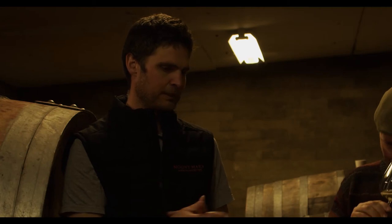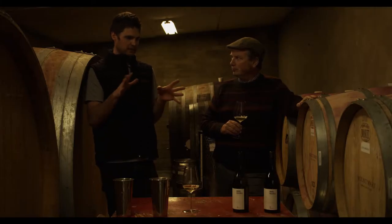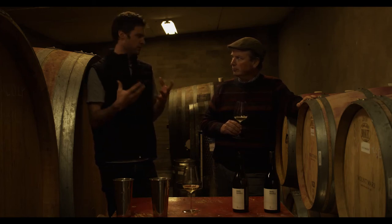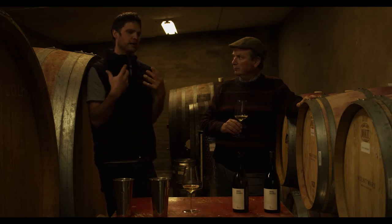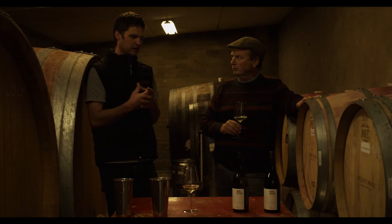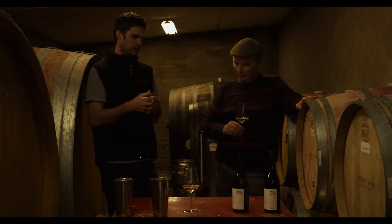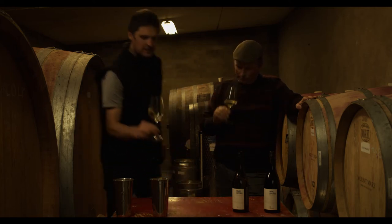All seven varieties were actually planned to go into one wine — we wanted to make a Châteauneuf-du-Pape sort of style with all the reds and whites together. We fermented everything separately and kept everything separate in the first year, and just thought that the white had too much potential to be a standalone wine. We didn't want to blend it away into the red, and the red was already quite a light, aromatic style that couldn't really handle that amount of white.